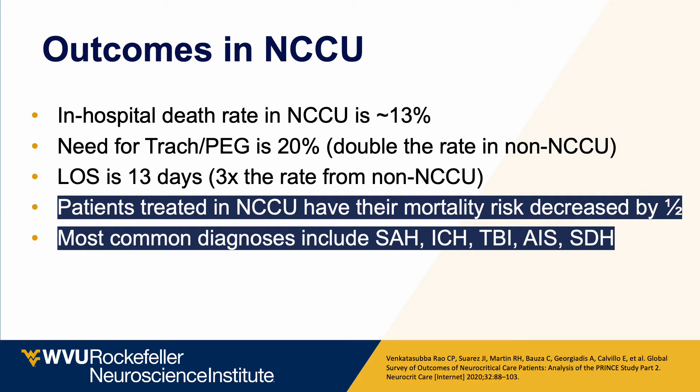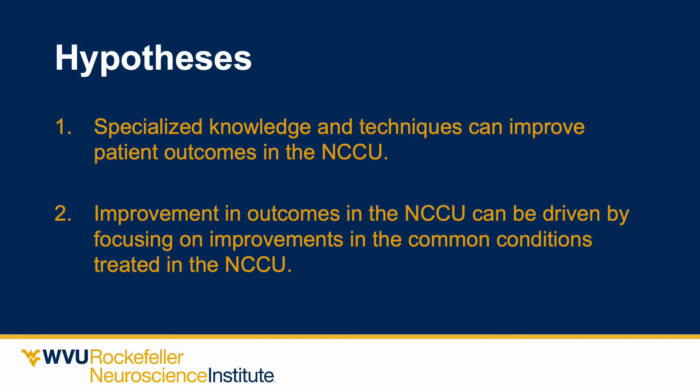Importantly, patients treated in the neurocritical care unit have their mortality risk decreased by half compared to general ICUs. This drives the hypothesis that specialized knowledge and techniques can improve patient outcomes, and that improvement can be driven by focusing on the most common conditions treated in the NCCU.